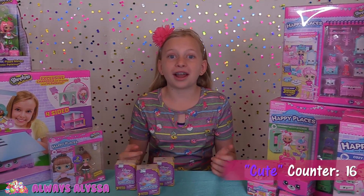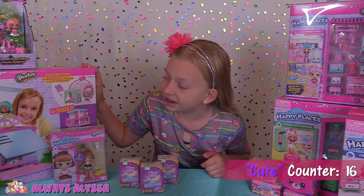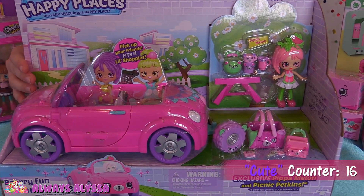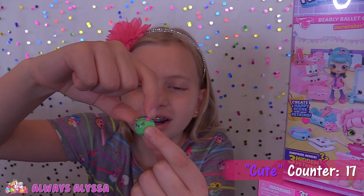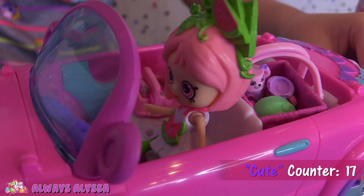Aren't surprise room makeovers just the best? That makes me even more excited to open this mansion — it's gonna be super fun. First I'll open the Berry Fun Convertible. Look how cute the trunk in the back opens. I'm gonna put the tire in. Look, it's a watermelon and it's a watermelon slice. Time to go!